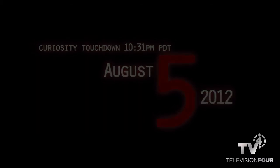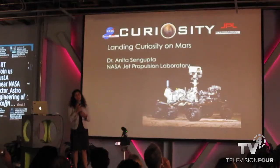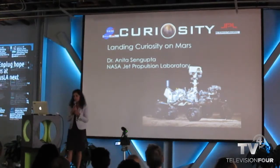We did land the rover on August 5th, 2012, and it was a major accomplishment for JPL, for NASA, for the United States, and arguably for all of humanity — because we've landed essentially a car-sized robotic geologist on the surface of Mars, searching for evidence of past and present habitability. It was a major technological challenge and a major technological success.